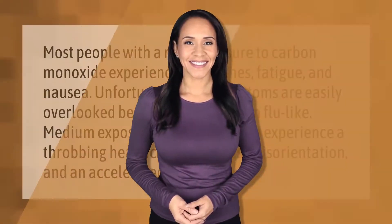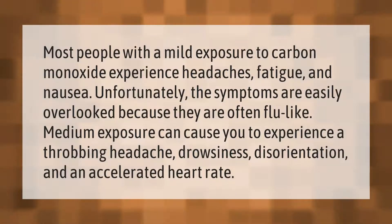Most people with mild exposure to carbon monoxide experience headaches, fatigue, and nausea. Unfortunately, the symptoms are easily overlooked because they are often flu-like. Medium exposure can cause a throbbing headache, drowsiness, disorientation, and an accelerated heart rate.